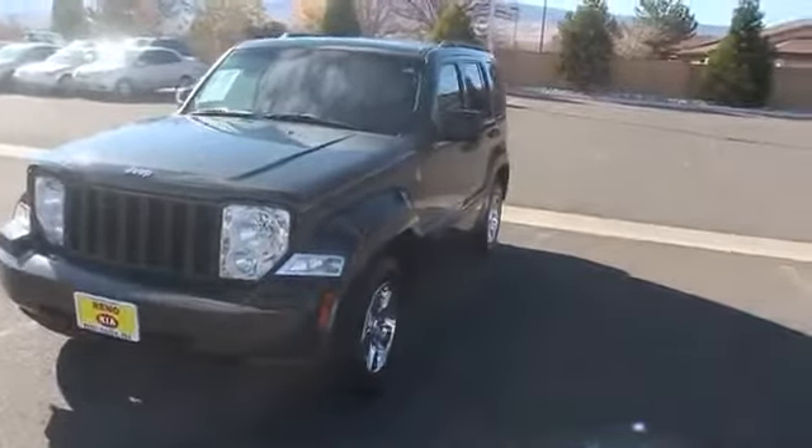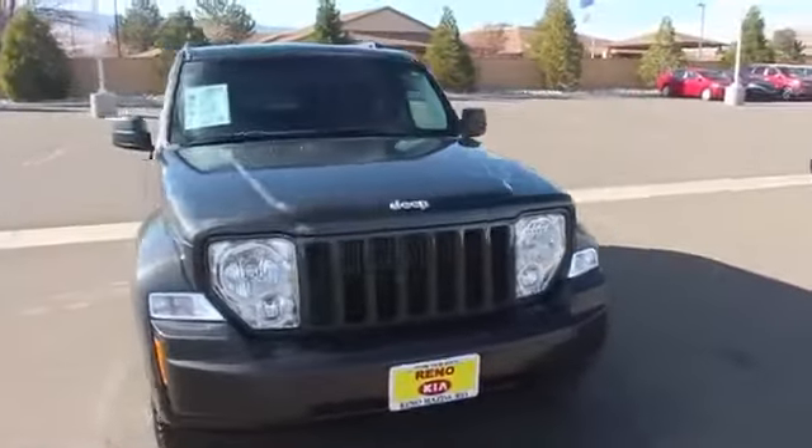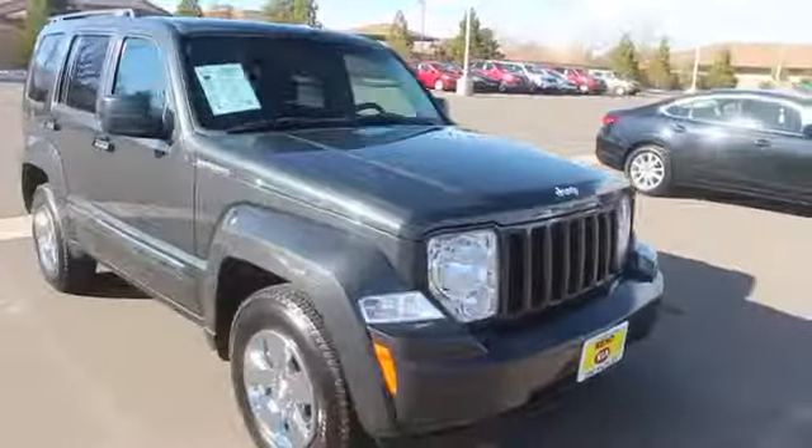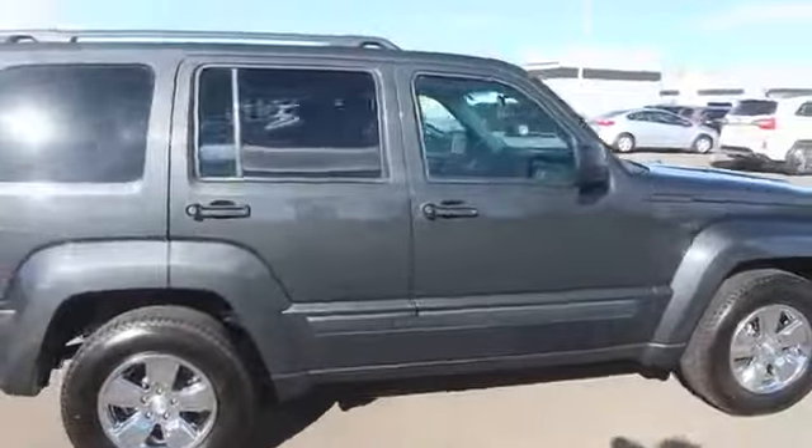The 2011 Liberty. The Jeep Liberty is quite capable off-road, one of the best in its class. Compared to the Jeep Patriot and Compass, the Liberty is more of a true Jeep with off-road prowess and bold, upright styling.